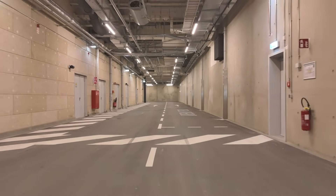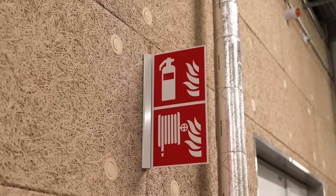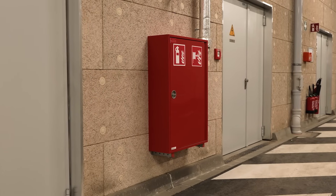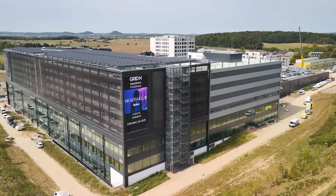We are here in the access tunnel which runs around the whole building. Trucks and cars can drive here, and a particular challenge was the fire safety engineering for this part. The biggest challenge of the project was this ambitious timeline.